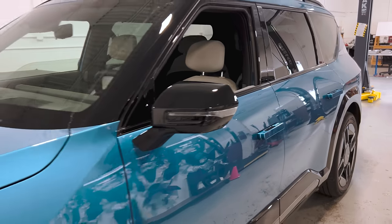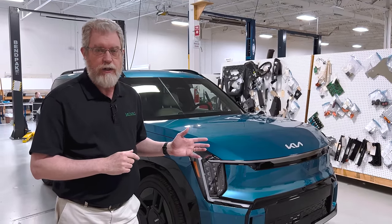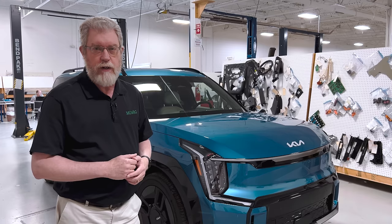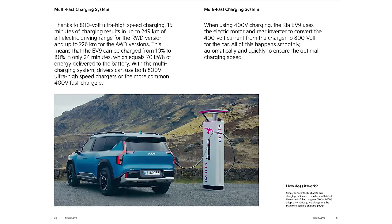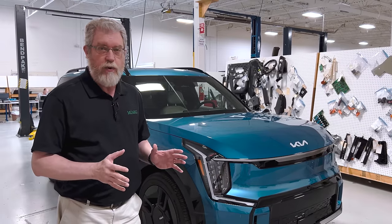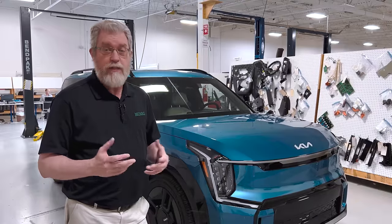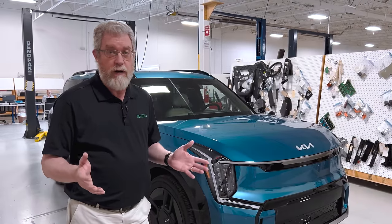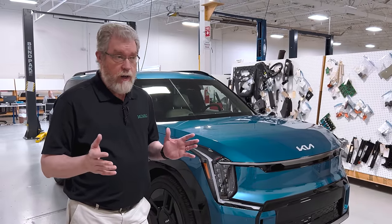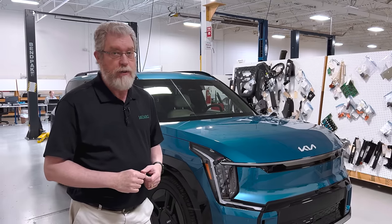It's a fantastic piece of engineering. The one thing that distinguishes this from the electric competition is that this is an 800-volt vehicle, and at the moment there are only a couple of other 800-volt vehicles on the road — and they are much more expensive than this. Hyundai and Kia have an 800-volt architecture that enables the fastest DC fast charging in the industry today, and that's a big deal when you're on the road. Charging is one of the big pain points, and Kia and Hyundai have an edge on all the competition at the moment.